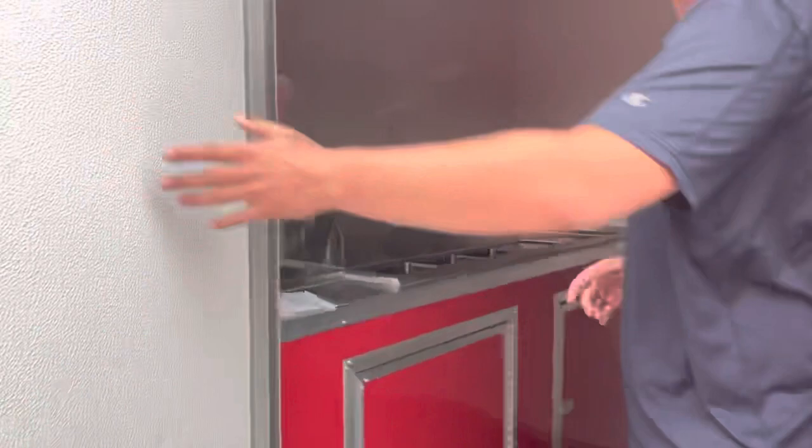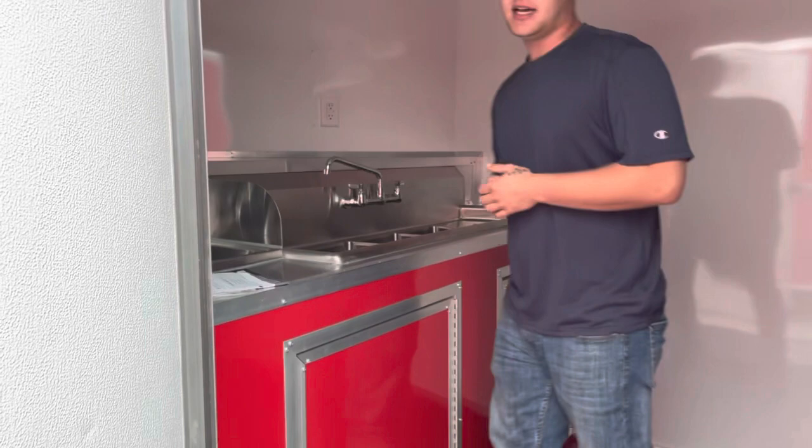That's a 32 inch side going on there. As you walk in, on all of our concessions, we have 7 foot interior height.